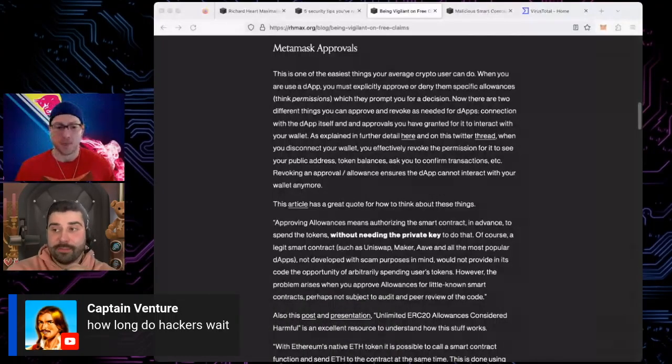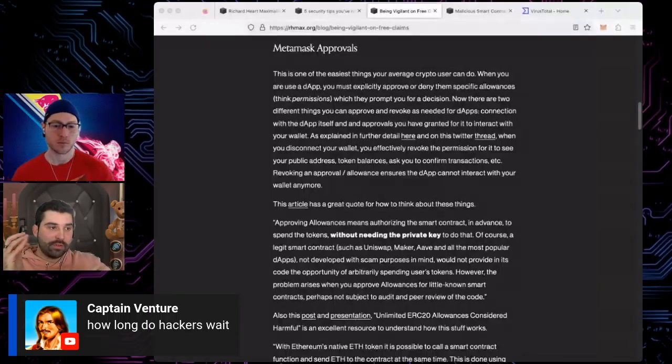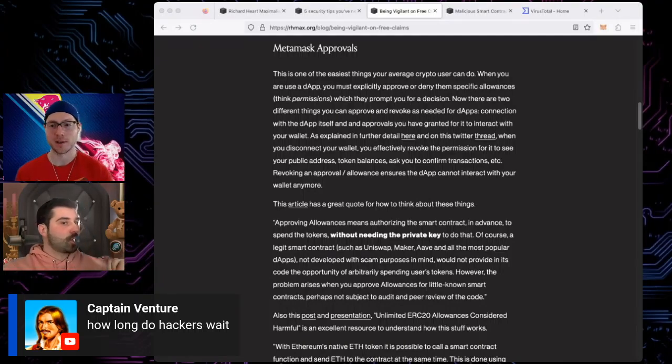I had 2FA on LastPass and it was irrelevant — they copied a database of all encrypted vaults via a senior developer's computer using a RAT. He was one of four people with access to all the encrypted vaults. They copied the vaults and now 2FA is irrelevant as they brute force all the vaults offline. 2FA only protects you from external people getting access to your account — if the company itself gets hacked at the max level, 2FA doesn't protect you against that attack surface.